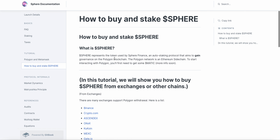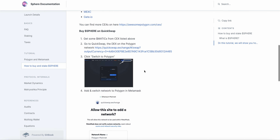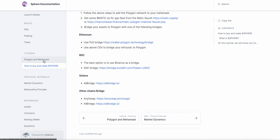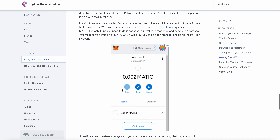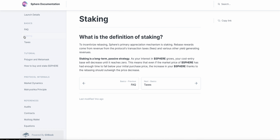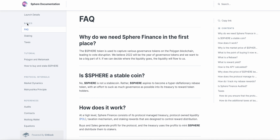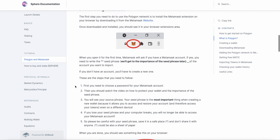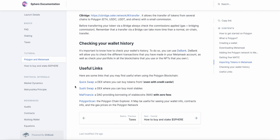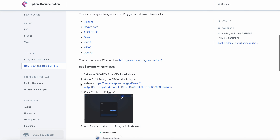You want to swap your Matic for — it's been a minute since I did it, I can't remember the token. I thought it said it here. Basically you're going to buy a stable coin — I believe it's DAI. Actually, I think the token is MAI. I believe that's the token. But don't worry, you guys will figure it out.